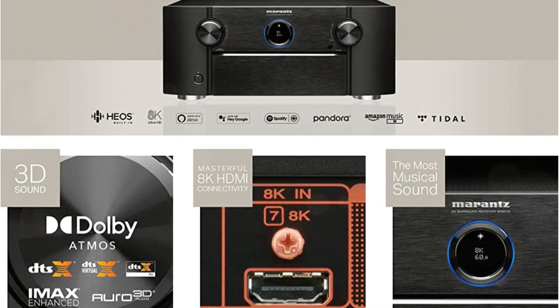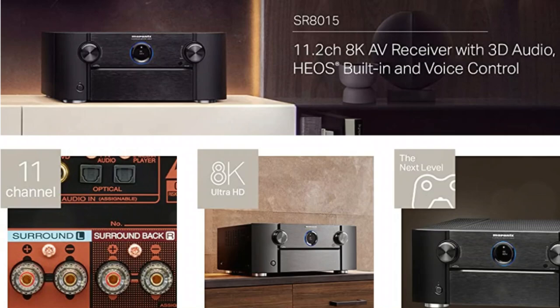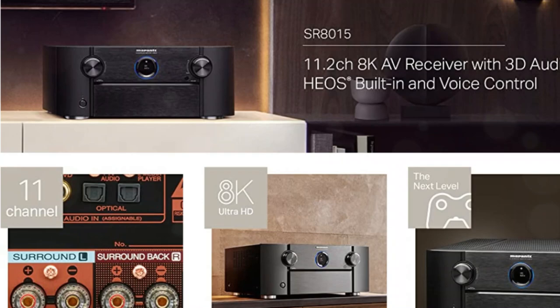There are additional features on the SR815 as well, such as Dolby Surround and DTS Neural X up-mixing technologies, Dolby Atmos Height Virtualization, and DTS Virtual X virtual technologies, Audyssey MultEQ XT32,